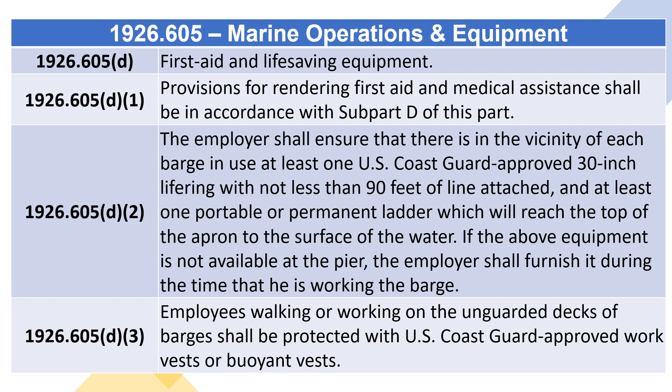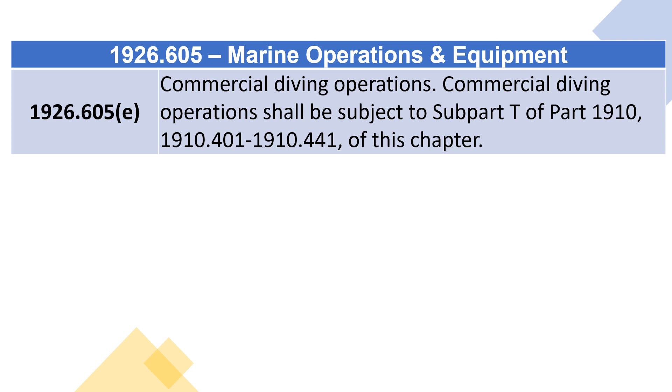1926.605(D)(3): Employees walking or working on the unguarded decks of barges shall be protected with U.S. Coast Guard approved work vests or buoyant vests. 1926.605(E) – Commercial Diving Operations: Commercial diving operations shall be subject to Subpart T of Part 1910, 1910.401 through 1910.441, of this chapter.